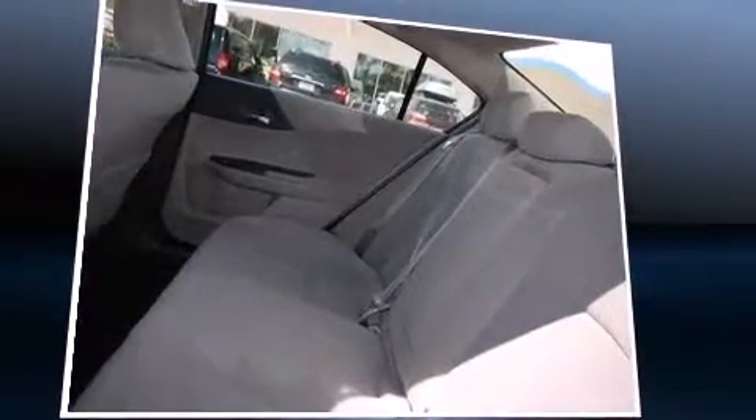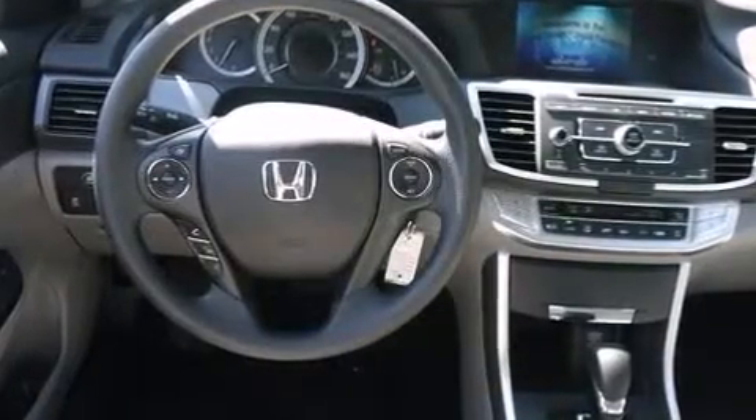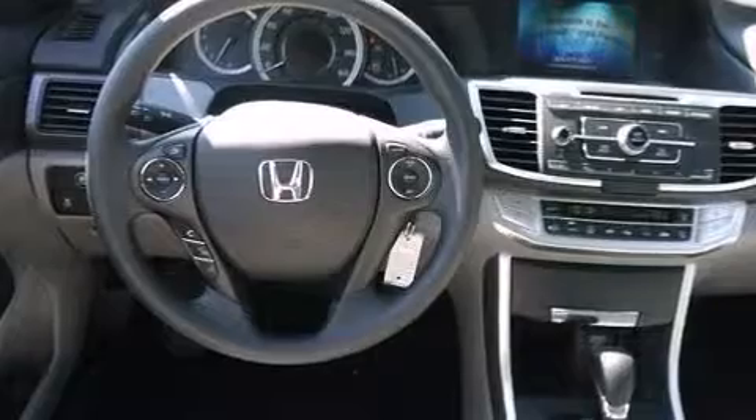The system also features steering wheel-mounted audio controls and four well-positioned speakers.